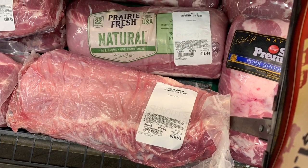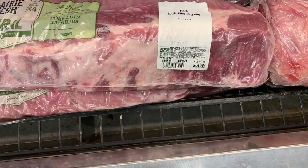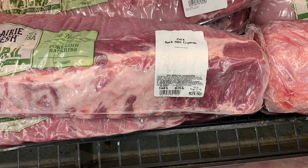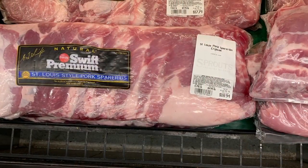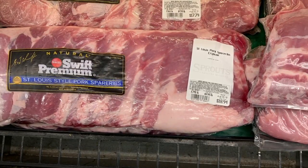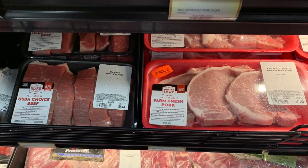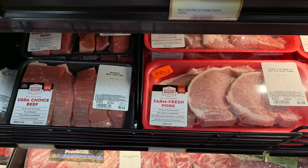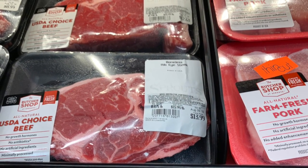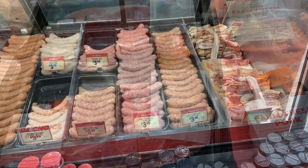They have all kinds of ribs, pork shoulder, pork butt, a lot of different stuff. They had pork ribs and St. Louis style pork ribs as well — so they're trying to do something different. They have pork chops, more pork ribs, all kinds of steak — thin cut, thick cut, bacon-wrapped. You name it.